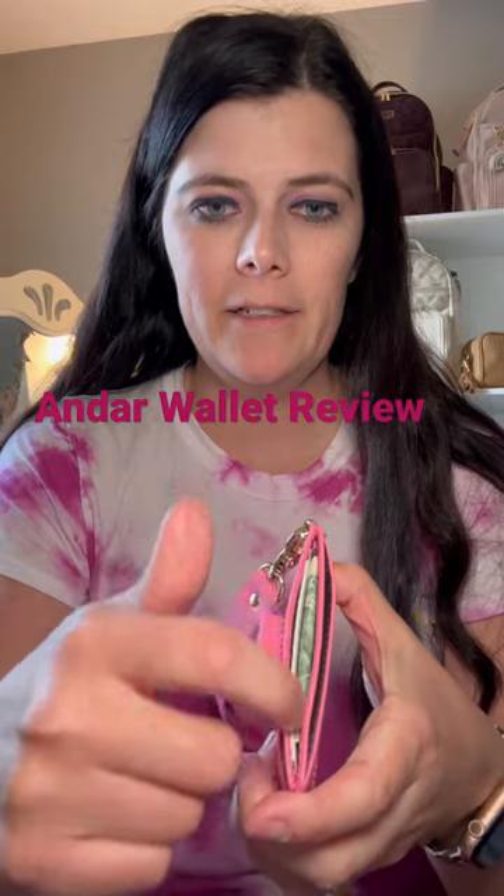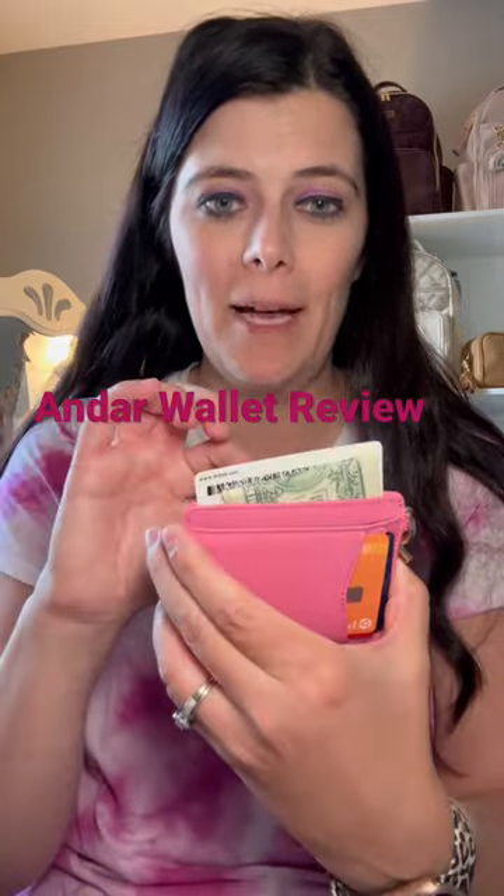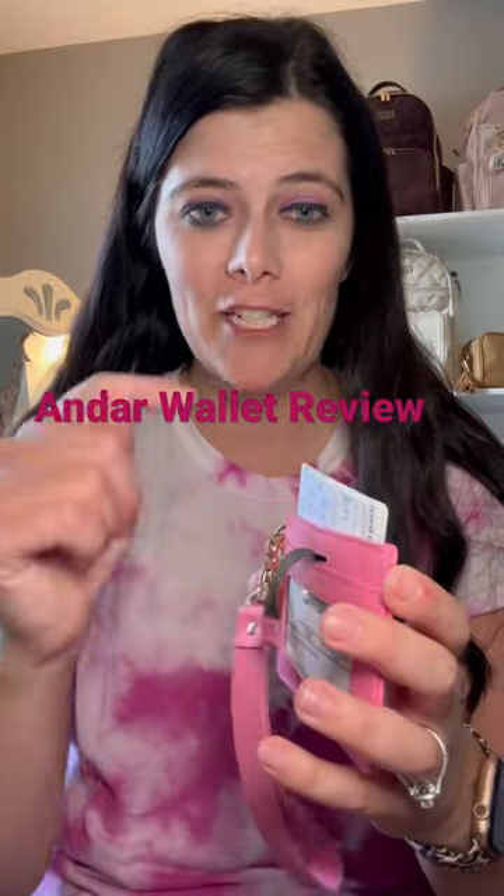And then in the center little pocket right here, there's a pop-up — whatever is inside this pocket will actually pop up.